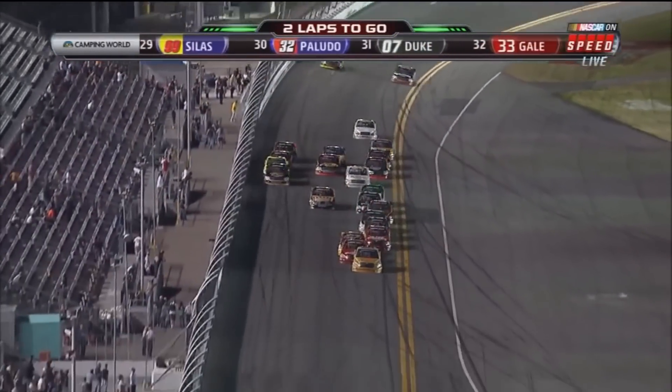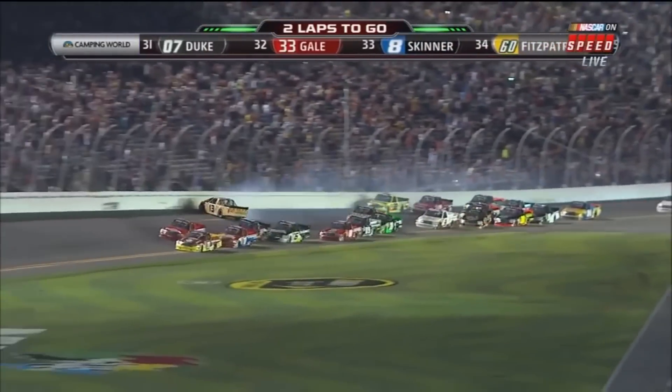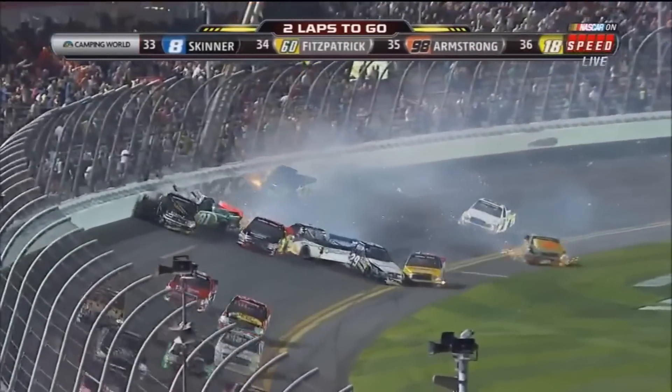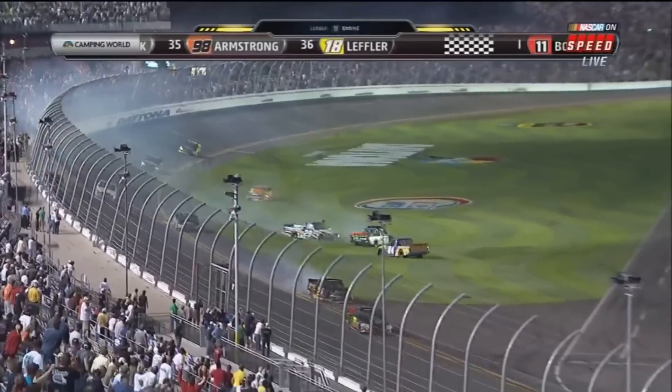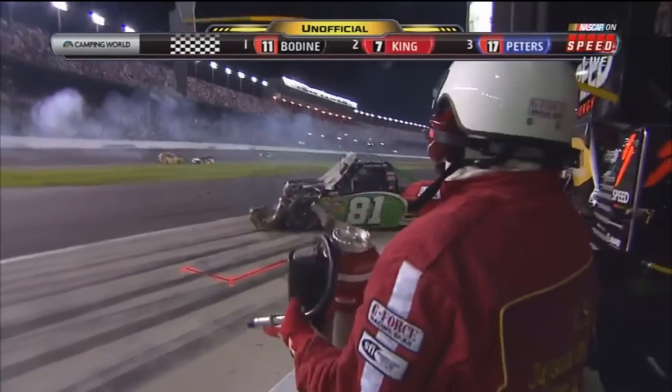Hornaday just didn't get a start that time, Phil. He's falling all the way back outside the top ten. And around goes Johnny Sauter! John Key got in the back of him, and Sauter goes into the wall. He'll collect his teammate Matt Crafton as they come to the start-finish line. We will have another restart — they did not receive the white flag before Sauter got around and into the wall.